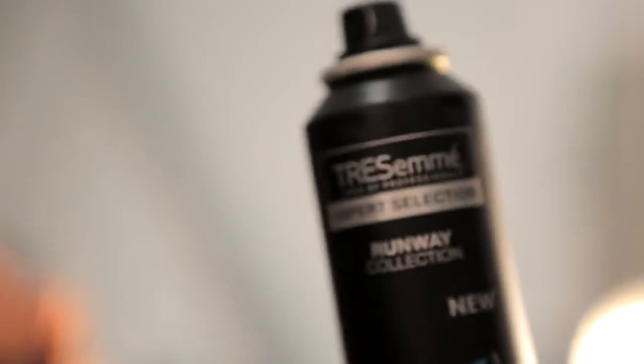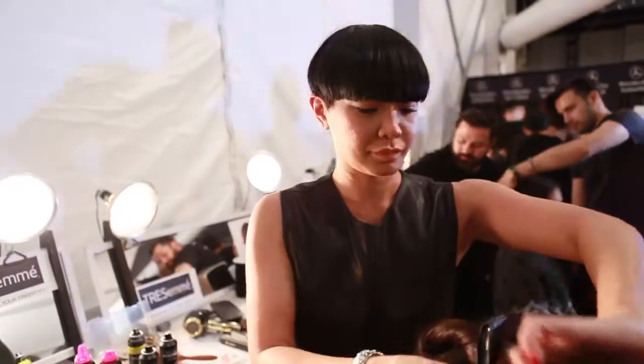See that? That is a backstage pass for Erin Featherston. Hi guys, I'm Louise Rowe here at Mercedes-Benz Fashion Week with the official haircare sponsor, Tresemme. I'm on the hunt for Jeannie Seifu, who has created a beautiful hairstyle. We're going to see it on the runway, and then Jeannie is going to show you and I how to recreate the look.